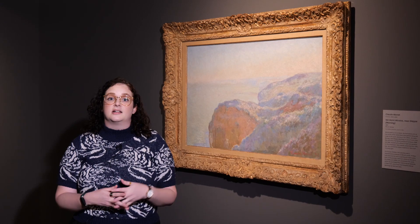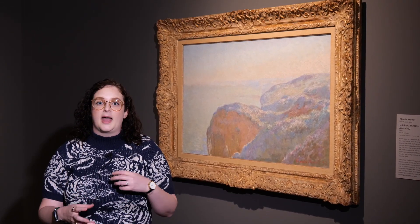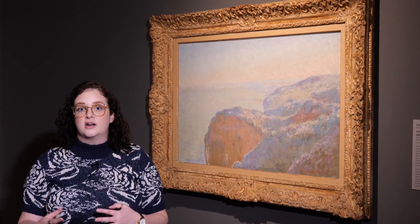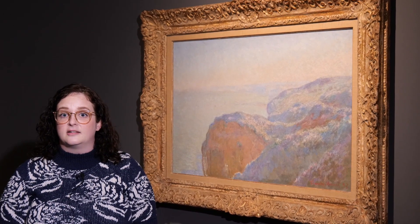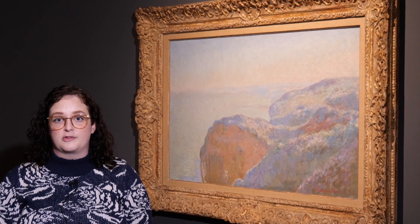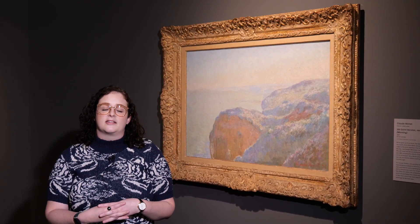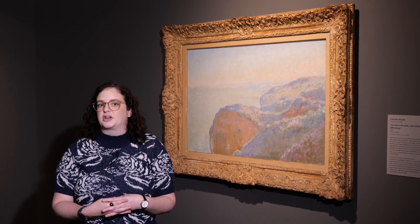This is one of more than 50 cliff views that Monet painted over the span of two years, capturing different moments of light, color, and atmosphere. This particular work captures early morning light on cliffs in northern France close to Monet's hometown. Phillips really considered this work the best of Monet and was very happy to add it to the collection.